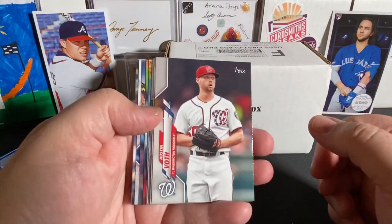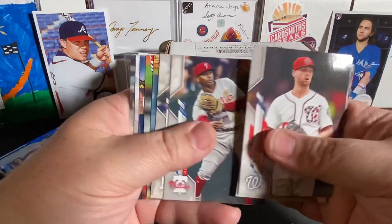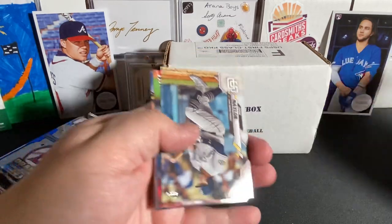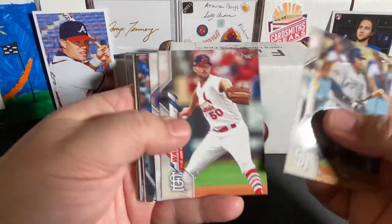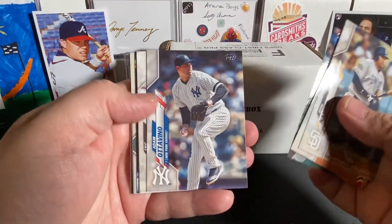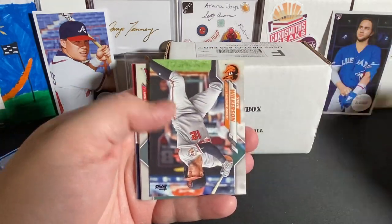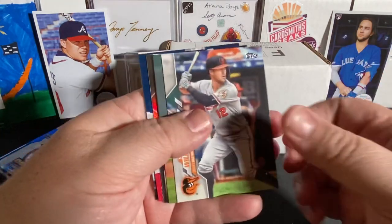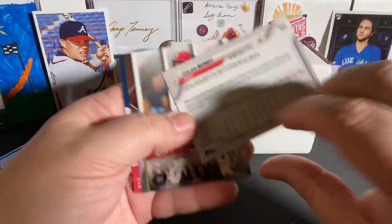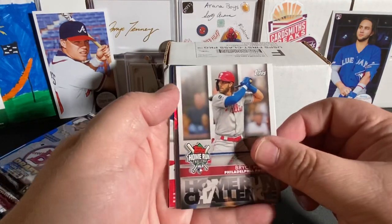Let's check out the rest of the pack. We have Voith, Green, Fernandez, Didi, Edwin Rios. Josh Naylor, Adam Wainwright, Romo, Nate Lowe, Adovito, Eric Hosmer, Travis Diarno, Stevie Wilkerson from my Baltimore Orioles, Dylan Bundy. And we should be getting into the good stuff. Scotty Arana. We got a Bryce Harper home run challenge card for you. Very nice.